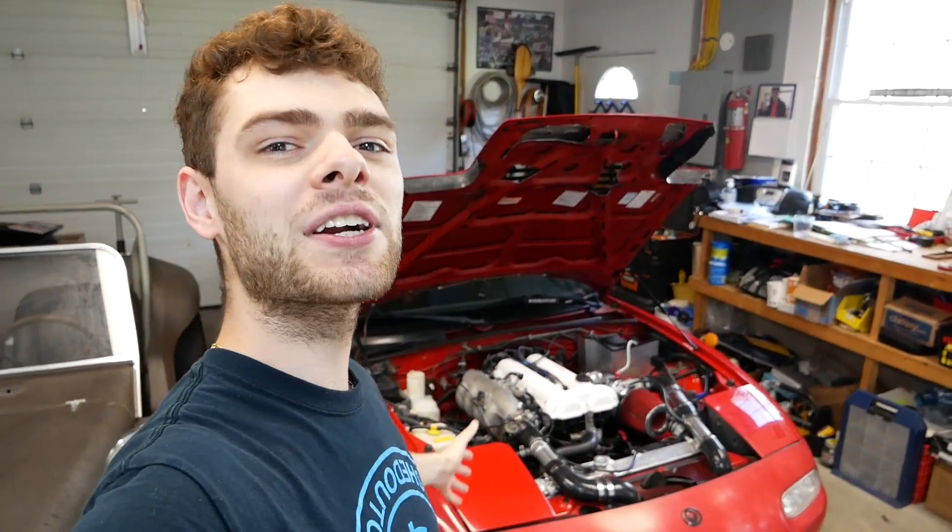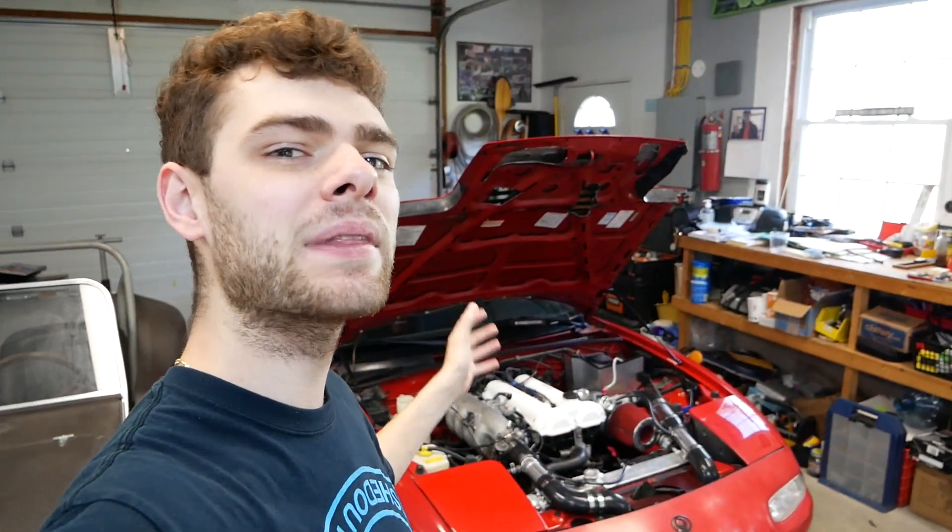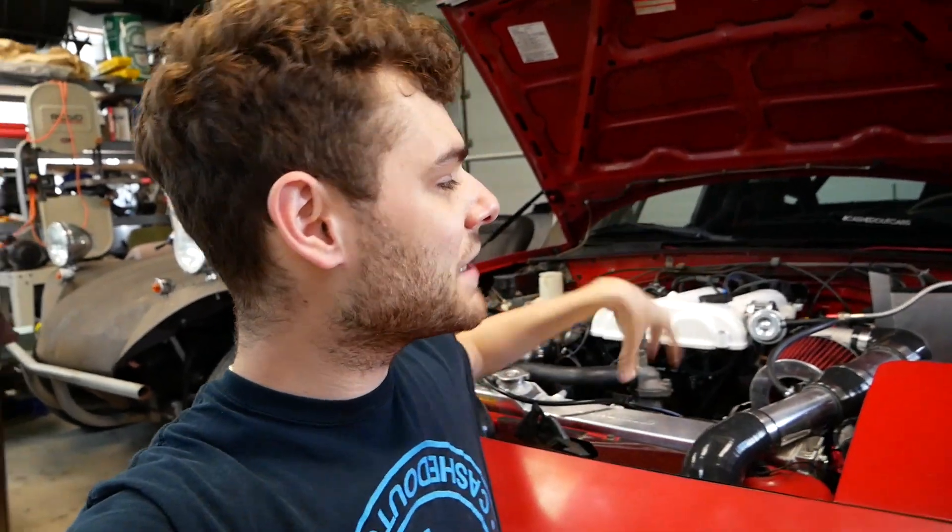If you're a longtime follower of this channel, you remember my turbo NA. I've had this car for about six years and a lot of this channel has been built around it. Last year I turboed it for just over a thousand dollars and did my build series 'Broke to Boost.' Then the car sort of fell off the face of the earth - and you're probably thinking that $1,200 turbo kit probably blew up the engine.